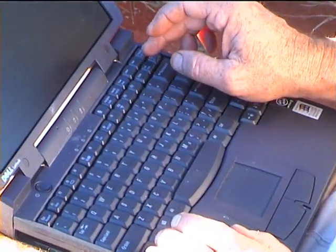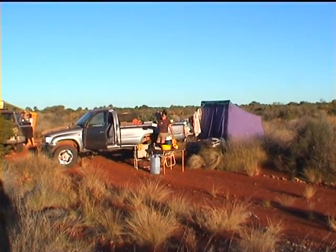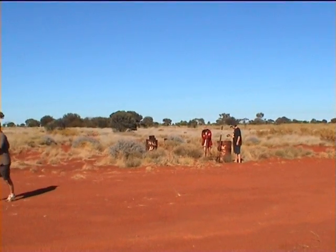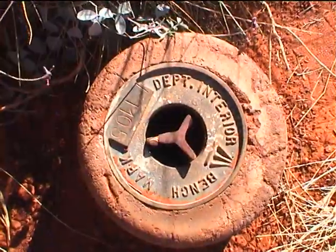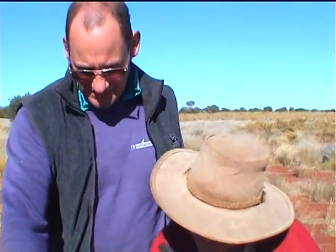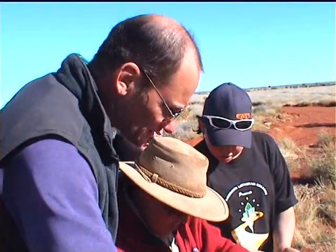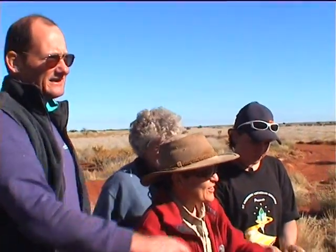Day 3: we left Well 33 at 7:30am heading for Jupiter Well, arriving around 2pm. Next morning, we came across Len Bedell's survey mark at Garry Junction, confirming our position — handy because the shortcut from Well 33 to Garry Junction is not shown on most maps. Bedell's markings read: Ella Springs 630 metres, Sandy Blight Junction 320 metres. May 1963.